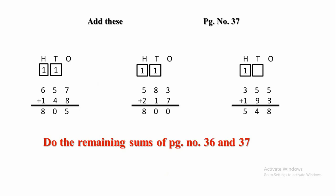1 will be carried forward to the 10s place. Then 1 plus 5 plus 4, we get 10. So, 0 we will write in the 10s place and 1 will be carried forward to the 100s place. 1 plus 6 plus 1, we get 8.